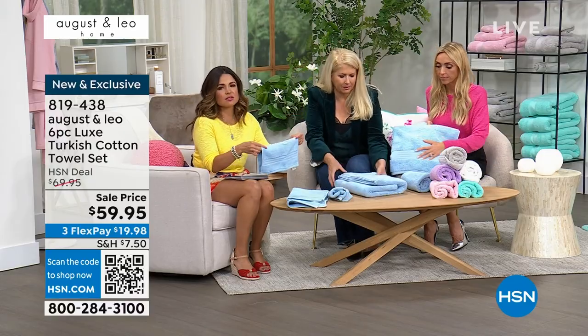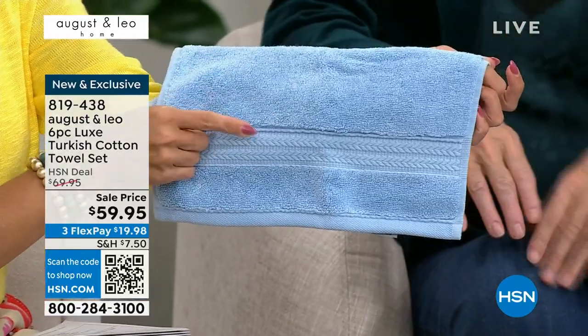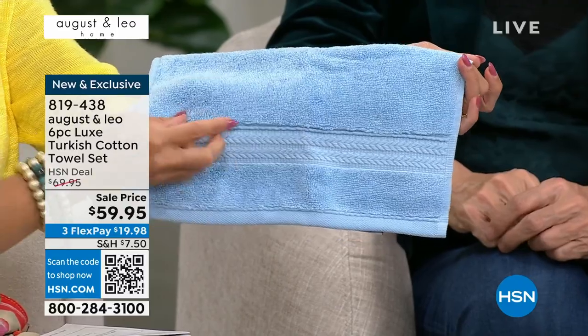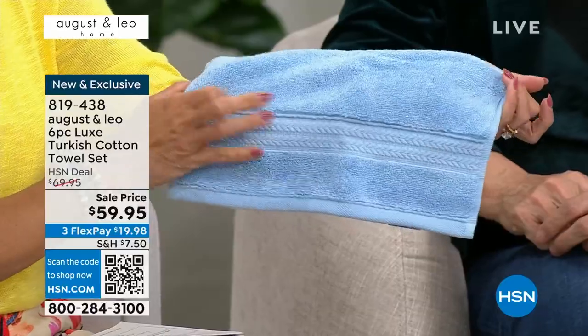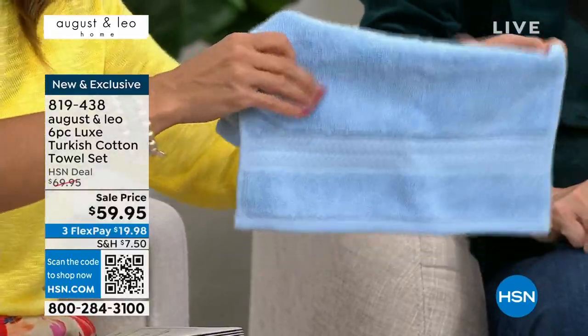We labored over that — we wanted it to be perfect. And you know, sometimes when it's done wrong or done quickly or cheaply, it can pull and gather the towel and you have to almost stretch it back out again. This is really beautifully done. The colors are incredible.